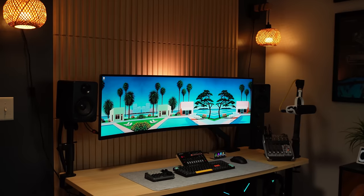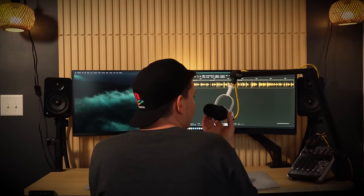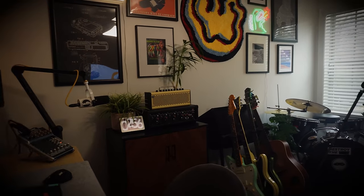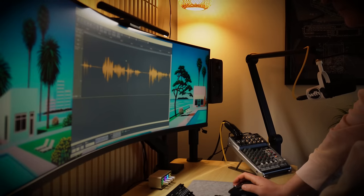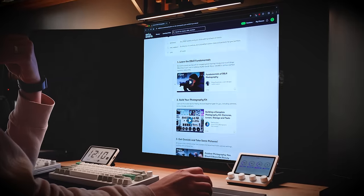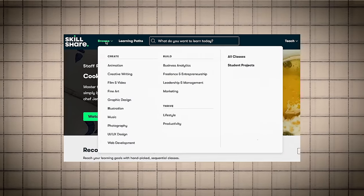Now let's move over to my second setup — the audio desk. This is where I record voiceovers for YouTube and occasionally attempt to record some music. But it turns out being an audio engineer is way harder than I thought, which is why I'm excited to tell you about the sponsor of today's video: Skillshare. Skillshare is the world's largest online learning community that is focused on creative work.